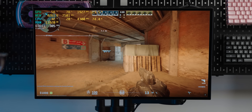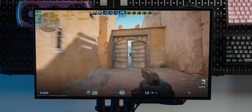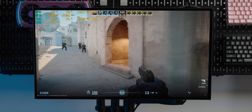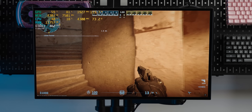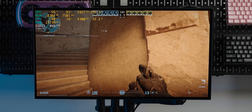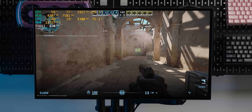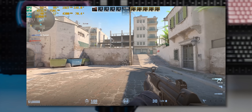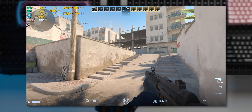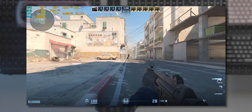Starting with CS2 at 1080p low settings — representing the eSports titles that most people play — the 3060 is running the crap out of this game, which isn't surprising since it's very easy to run. Pushing up to 1440p, we're still getting plenty of frames; even at higher resolution, CS2 really isn't that demanding.